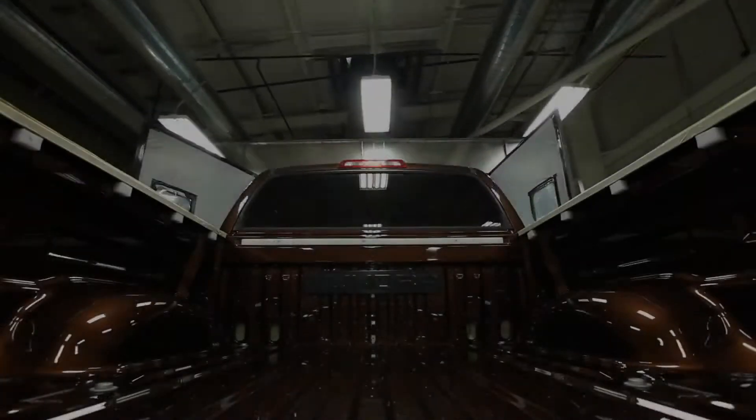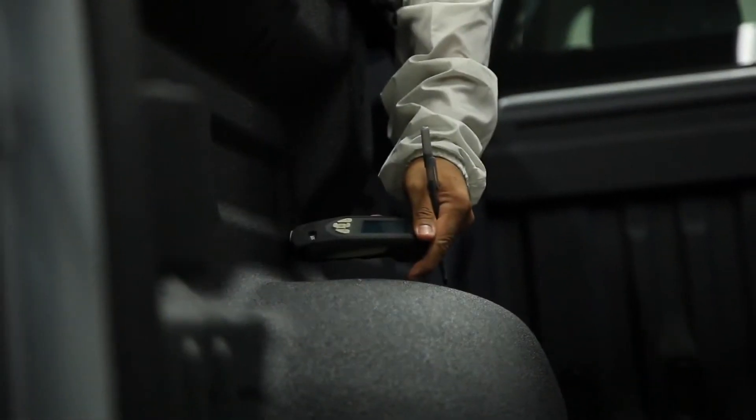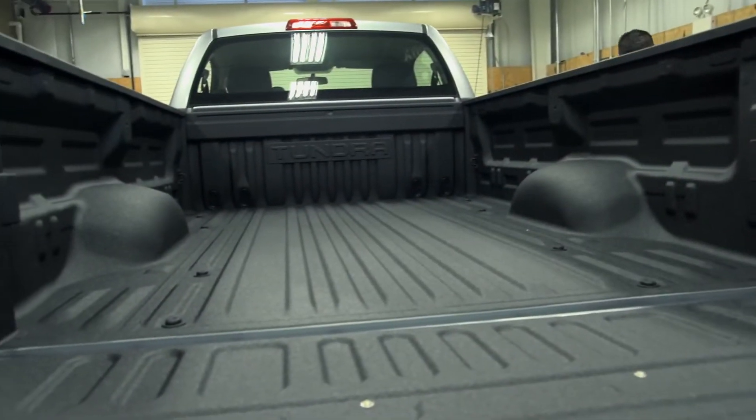The Toyota Spray-On Bed Liner provides convenience, warranty, and a rugged look.